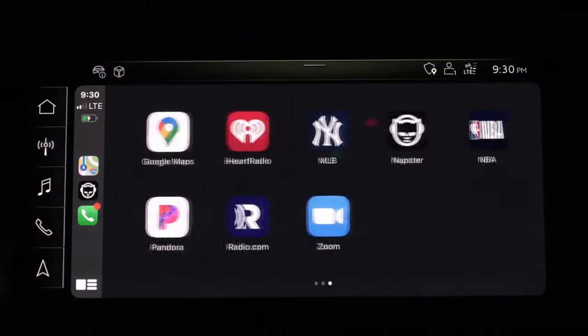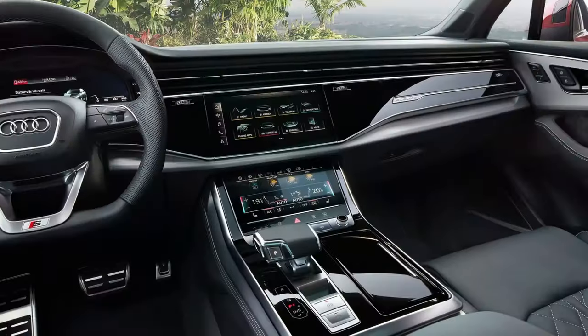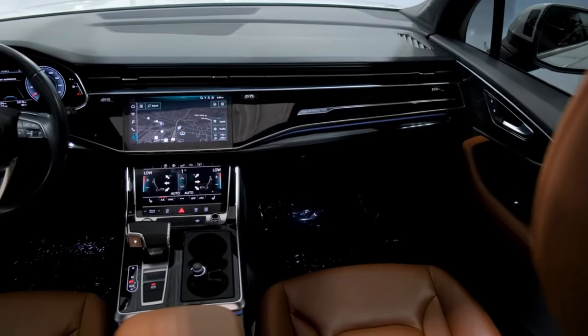Bluetooth connectivity, Apple CarPlay, Android Auto, built-in navigation, and two front-row USB ports are all standard. Audi's latest infotainment system is impressive.